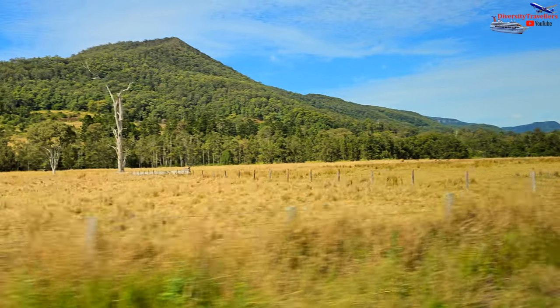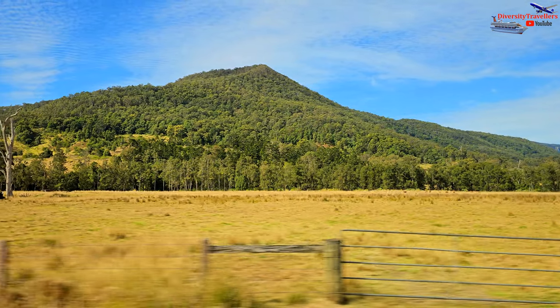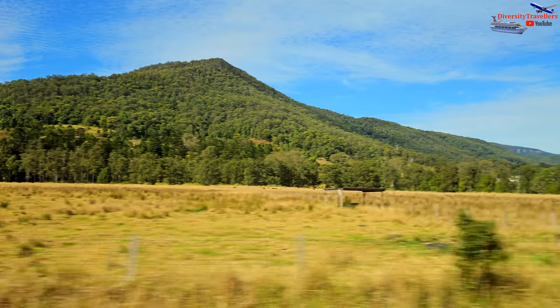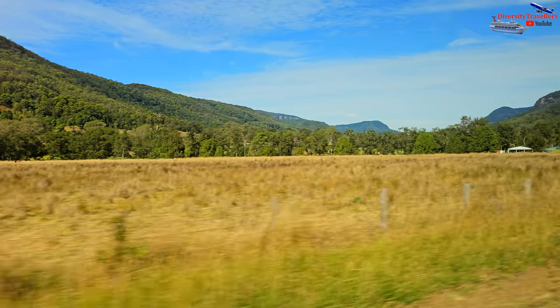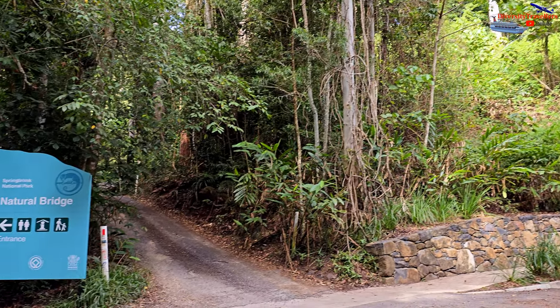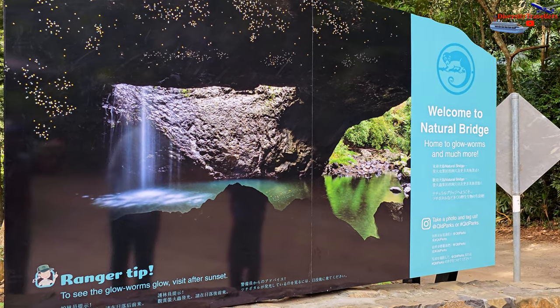From the Canyon Lookout, we travelled to the most exciting part of this tour — the Natural Bridge and the Waterfall. At the entrance of the site, Russell drew our attention to a few specific plants, especially a plant called Stinging Nettle and an extraordinary plant called Strangler Fig. We couldn't imagine that trees could be serial killers too.